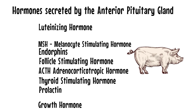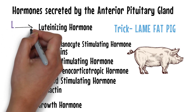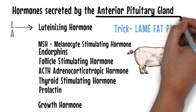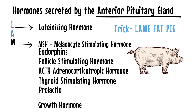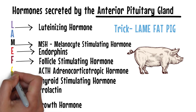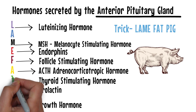The simplest trick to remember these hormones is to remember the picture of this lame fat pig. The mnemonic is 'LAME FAT PIG.' Here L represents luteinizing hormone. The A in 'lame' tells you this mnemonic is for the anterior pituitary gland. M represents MSH, which is melanocyte stimulating hormone. E represents endorphins. F in 'fat' represents follicle stimulating hormone. A represents ACTH, that is adrenocorticotropic hormone.